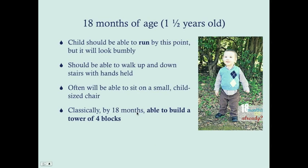By 18 months of age, the child should be able to run, albeit a bit bumbly. They should be able to walk up and down stairs with their hands held — alternating steps like an adult. They're often able to sit on a small child-sized chair, which requires coordination. Classically, by 18 months they should be able to build a tower of four blocks — age 1.5 times three equals about four.